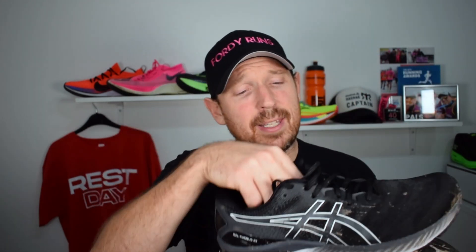The Nimbus Lite 2 looks amazing compared to this. This is over 11 ounces — why would you buy a daily trainer that's over 11 ounces? The Ride 13, for example, is just under 9 ounces, and it does everything the Nimbus does but a lot lighter. That's what you want. With the Ride 13, you can definitely pick up the pace a lot more than with the Nimbus.